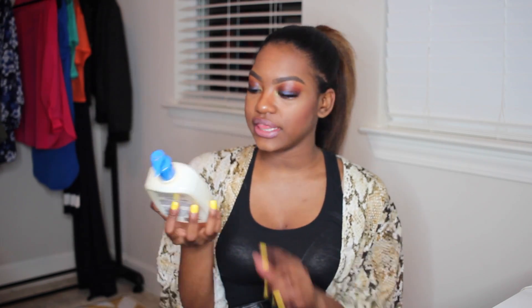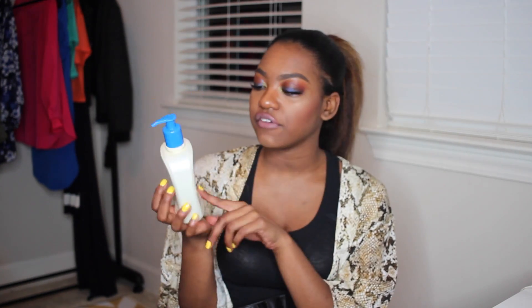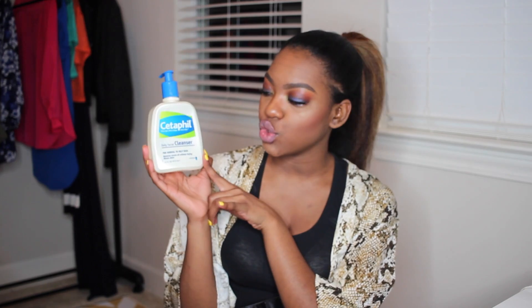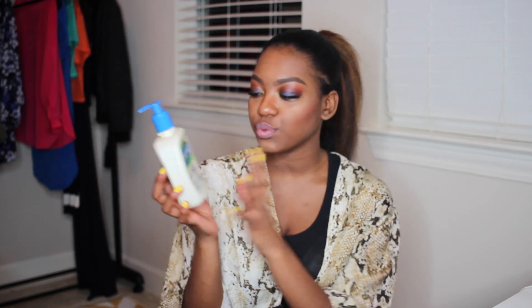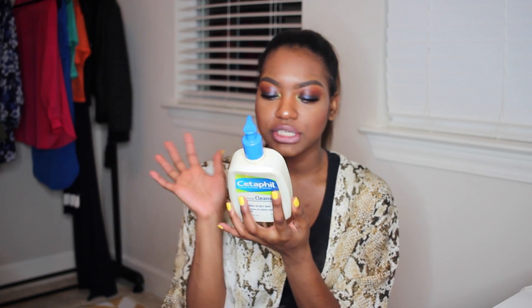Next I have the CeraVe Daily Facial Cleanser. I really love this stuff. I'm using other cleansers right now but this is something I'd come back to. When I was having trouble with my skin, I used CeraVe and it worked wonders with my Clarisonic. Make sure you get the normal-to-oily formula — even if you have sensitive skin, I've heard the sensitive one isn't as good. It's dermatologist recommended and non-irritating.